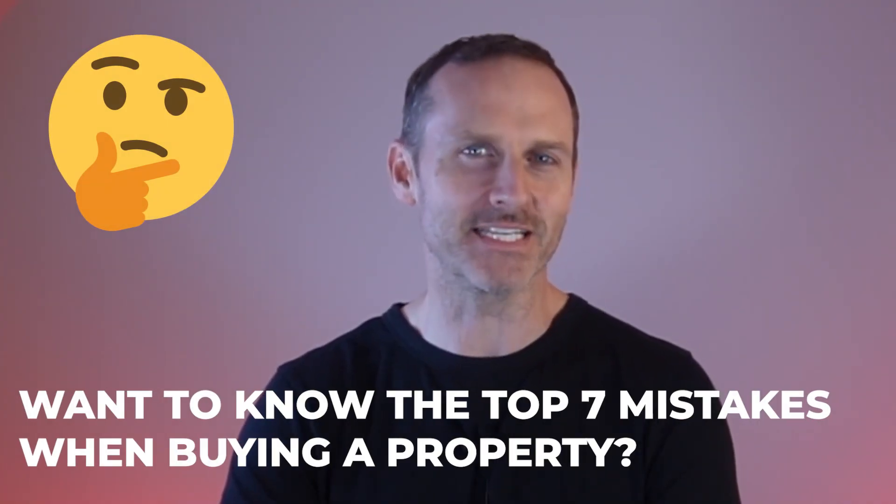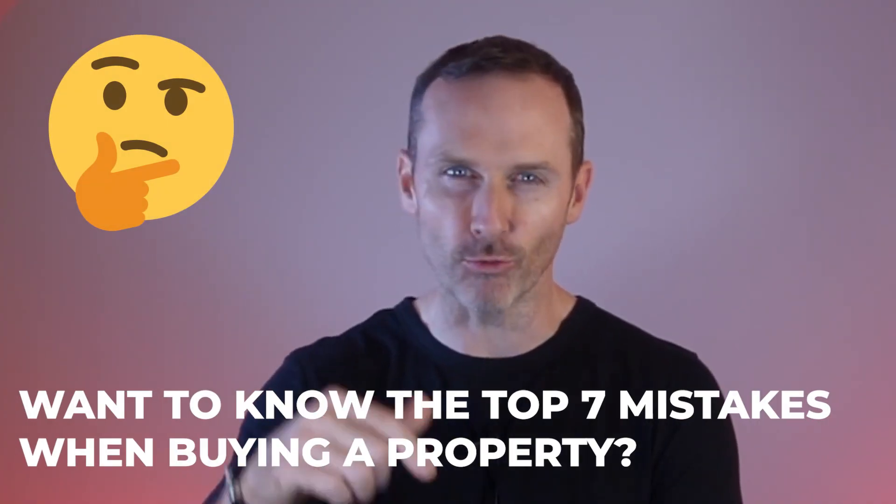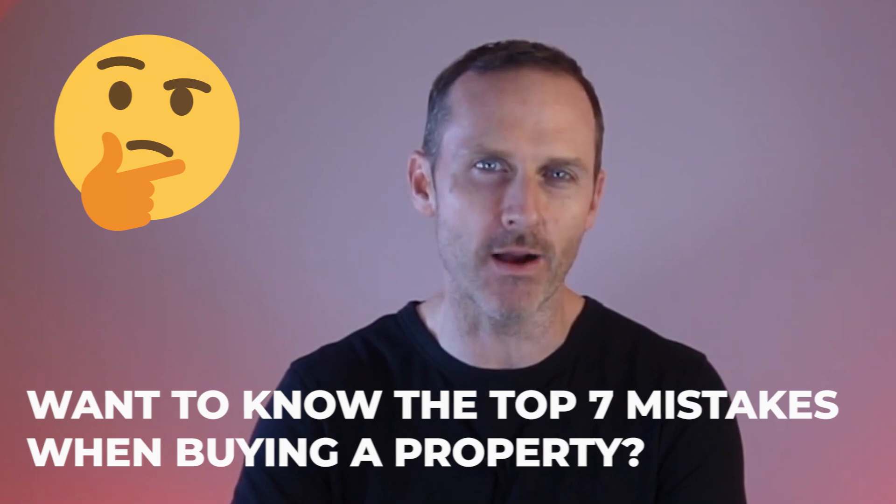Want to know what the top seven mistakes that buyers are making right here in Ottawa when they buy a property? I'm going to unpack that in this video, and I'm going to have a solution for each of these seven mistakes so you can make sure you don't make them.